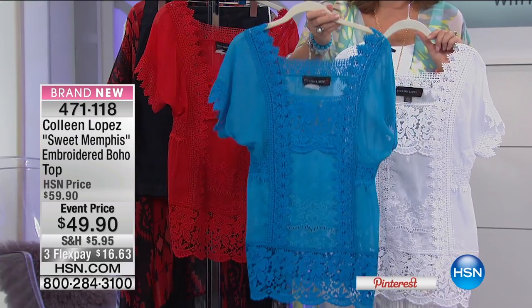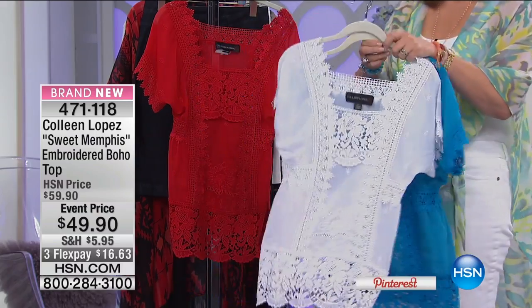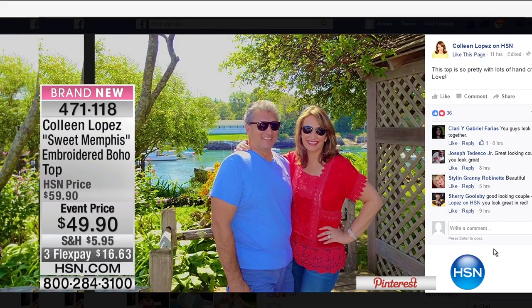Here are the colors. The blue is a stunning, deep, rich jewel blue — love the blue. There was the white, and then finally the red. I had this on when I was traveling with my husband. It is an absolutely beautiful top. You get so many compliments when you're wearing this lovely thing.